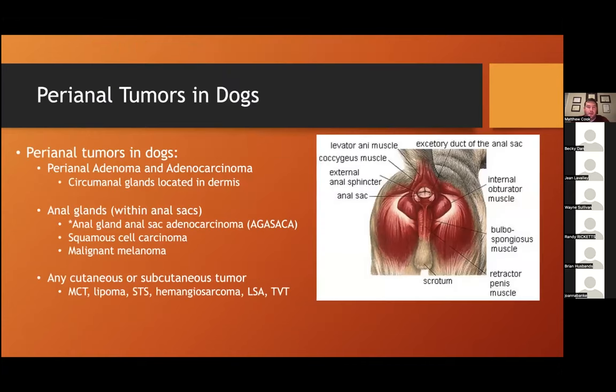Now, to get back to the focus of our talk — perianal tumors in dogs and a little bit in cats. The main areas of focus are perianal adenomas and adenocarcinomas, which arise from the circumanal glands in the dermis, and tumors that arise from the anal glands within the anal sac, like anal sac adenocarcinoma. Less commonly seen are squamous cell carcinoma and malignant melanoma. You can also see any cutaneous or subcutaneous tumor arise from the perianal area — things like mast cell tumors, lipomas, soft tissue sarcomas, hemangiosarcoma, lymphoma, and TVT.